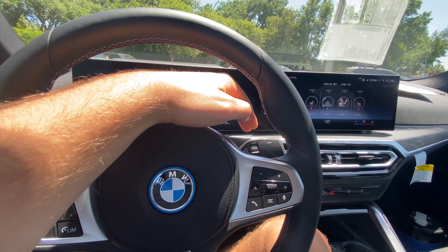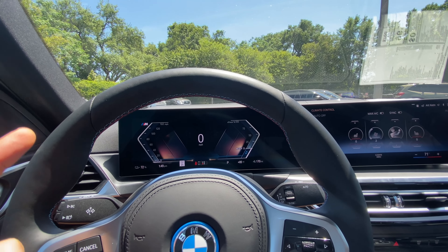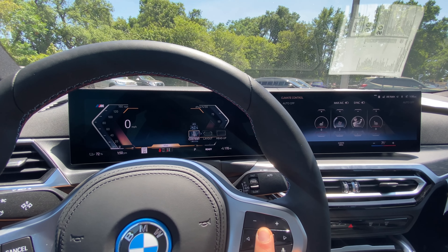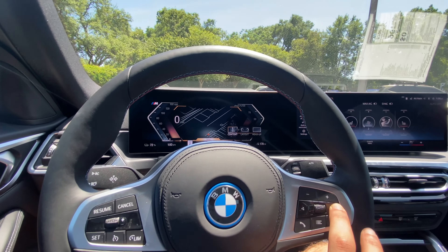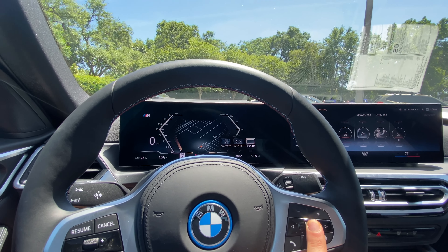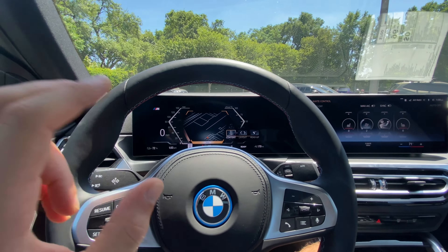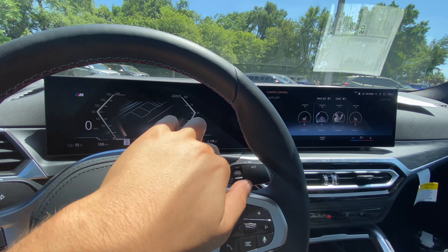Behind the steering wheel we get turn signals with a pretty satisfying click, auto headlamps, auto high beams, and rain-sensing wipers on the right side. In the instrument cluster, currently in comfort mode, we get a 160 speedometer with the M in the corner, and e-power on the right side mimicking a tachometer. We can adjust this by pressing buttons — we have trip data, route preview, map, and media. My personal favorite is to look at the map at all times. Layout can be switched between different modes, and the heads-up display is fully adjustable.